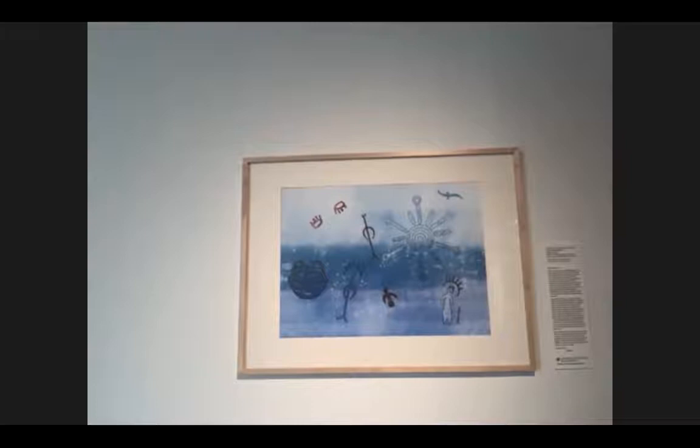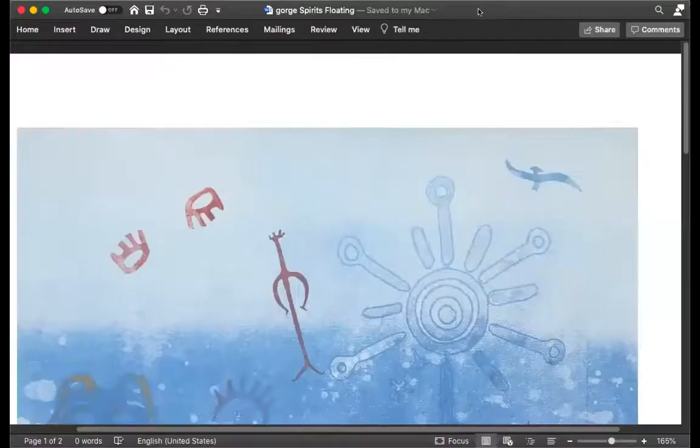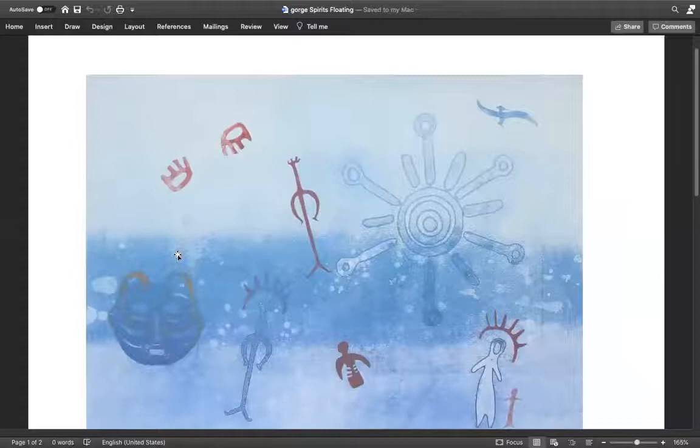We're now going to look at the artwork by artist Lillian Pitt, who is Wasco, Yakima, and Warm Springs. This piece is called Gorge Spirits Floating Number Two. Jenny is going to share her screen and show a closer version of this work. You're seeing Lillian Pitt herself right there — in a moment we'll actually be hearing from Lillian. Here is that image a little bit bigger so that you can look at the details while Bev is talking.